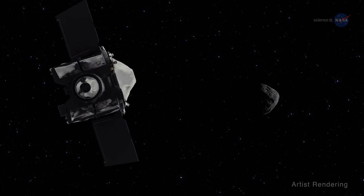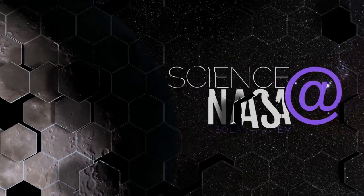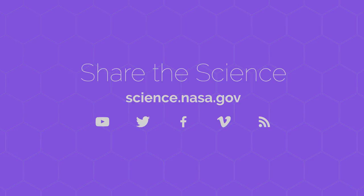Now that's the ultimate ride! For more eye-opening news sure to pull you in, visit science.nasa.gov.